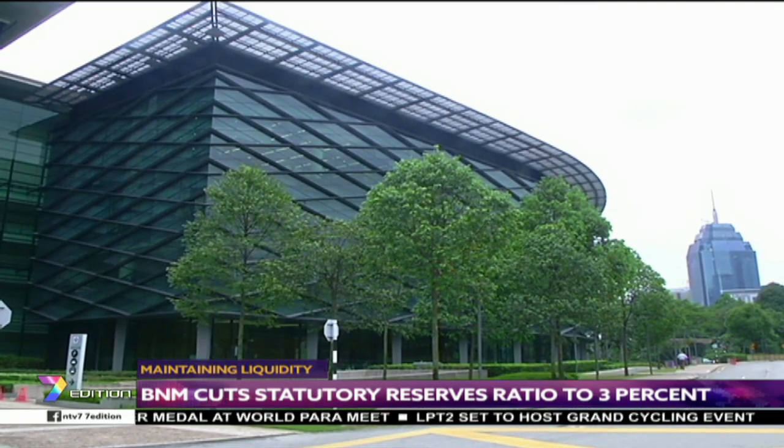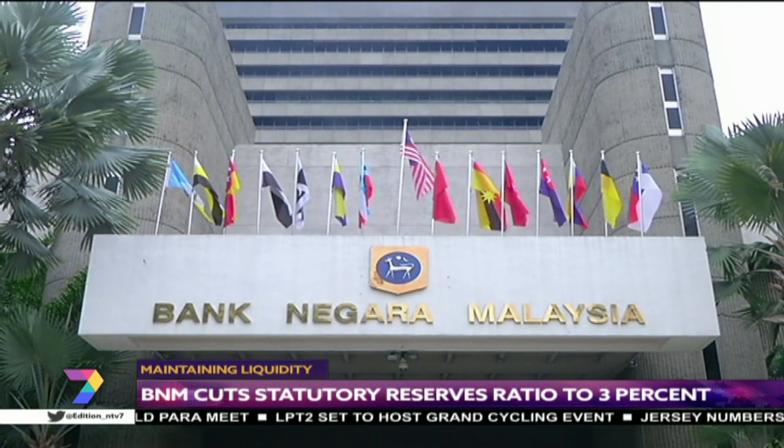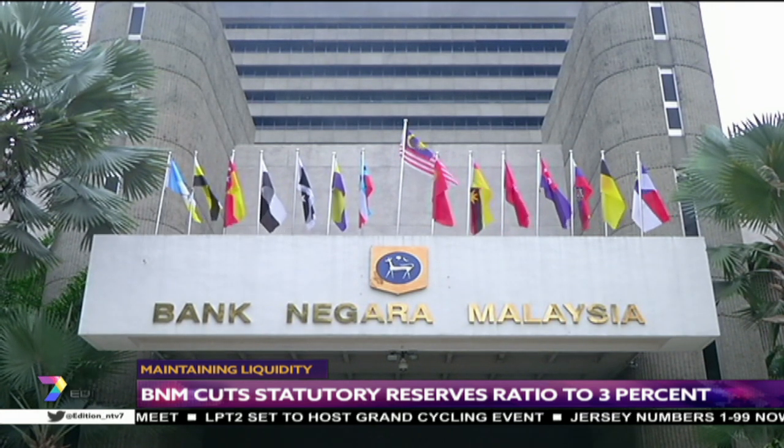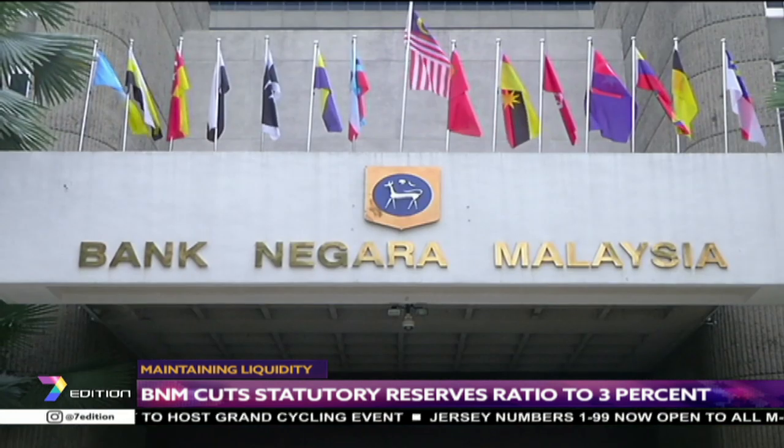Economists previously said a cut in the SRR may be in the offing if liquidity in the banking system is further impacted by foreign capital outflows amid external headwinds and domestic uncertainties.